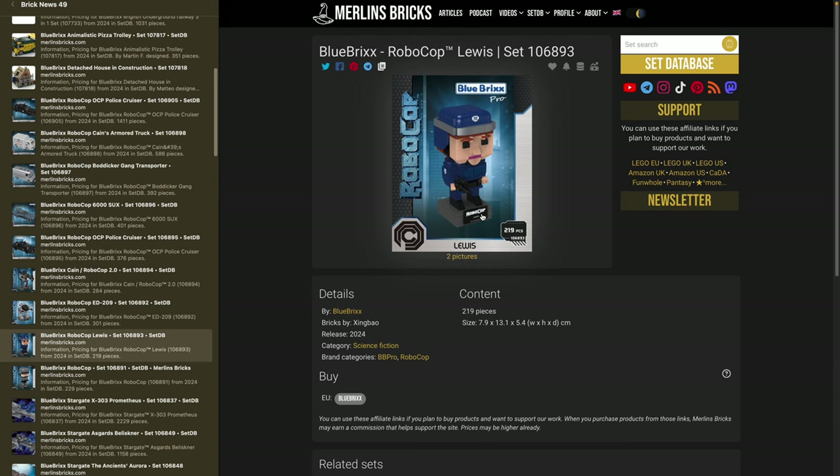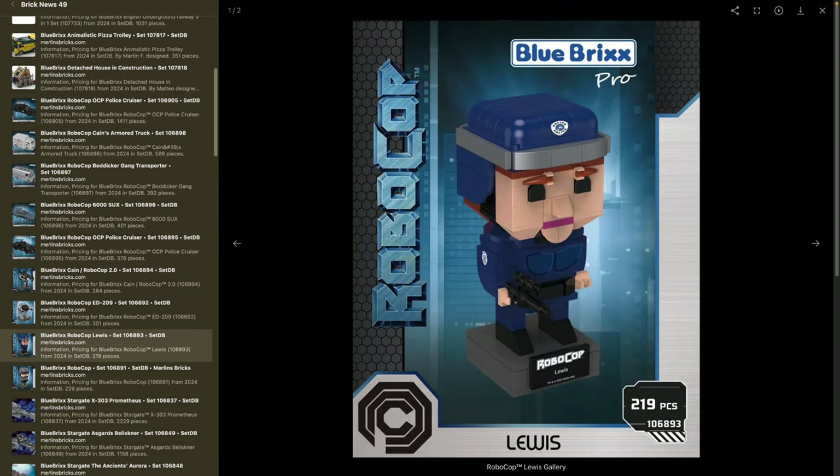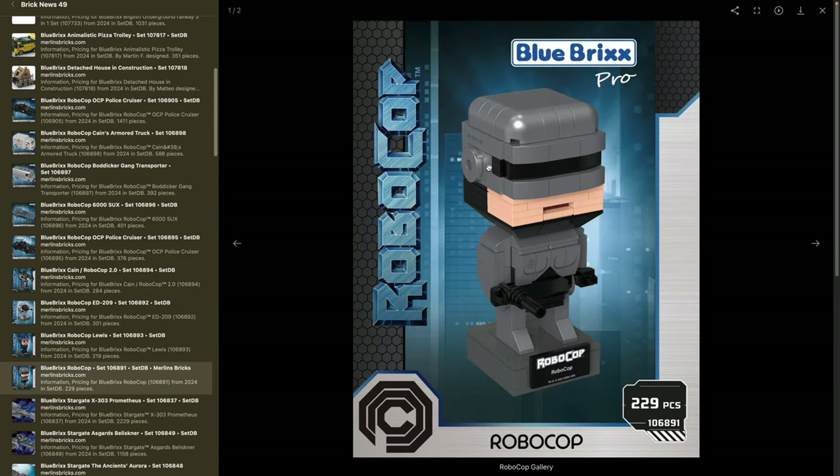First is Lewis — set 106893, 219 pieces — with a gun, a uniform, and a lot of printed pieces with police signs. Then of course we have the big boy himself, RoboCop — set 106891, 229 pieces — done in dark bluish-gray, maybe with pearl dark gray. The color scheme will be really interesting and I'm looking forward to seeing it.